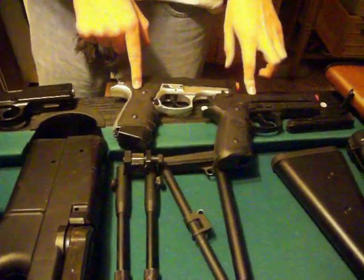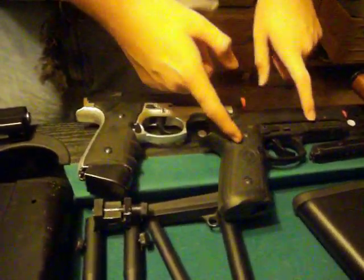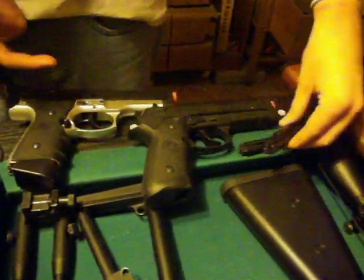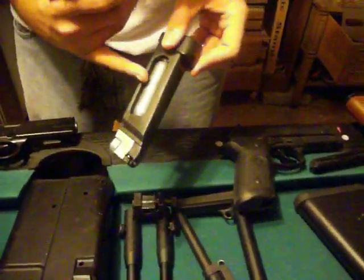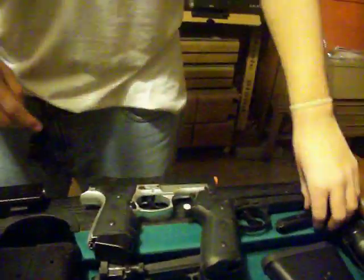Our next two pistols over here — these are both M9s. You can actually buy this one at Dunham's, that's where we bought it. I bought this one from Evike. There are two magazines for this one, and this one's CO2 goes inside the magazine. They both hold about 30, and I believe these hold 20.